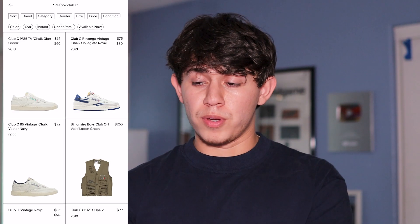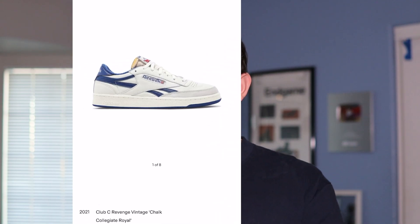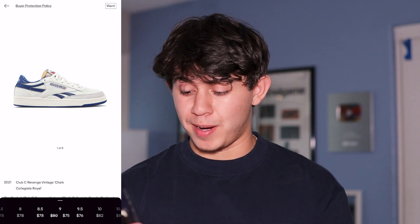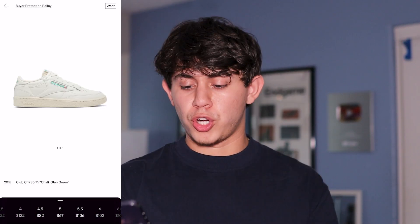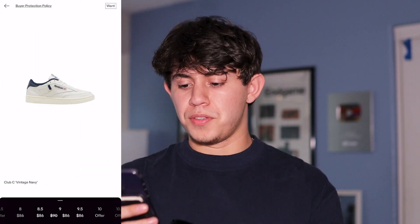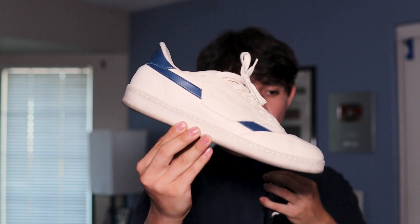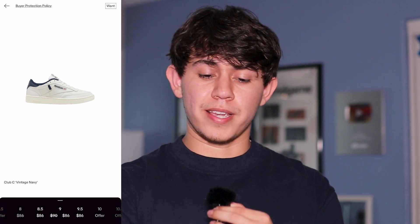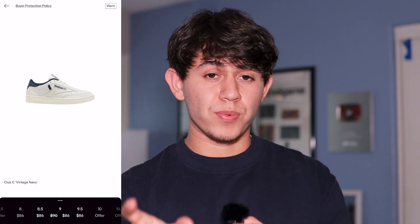Let's check them out on GOAT to see the different colorways — look at that, there are plenty. My preference is going to be the vintage ones; these look better than the normal ones in my opinion. The royal blues are definitely catching my attention and I might need to pick those up soon — they're only $75. The chalk green is a good option too, and this vintage navy looks really good. These are reminding me of my Oliver Cabell's — I recommend those, but they're a bit out of the price range for most teens going to school, so Reebok Club C85s are the best for that price range.